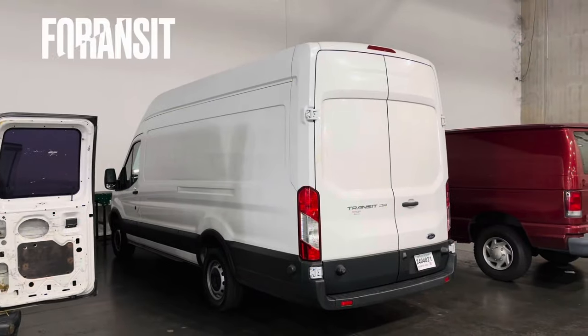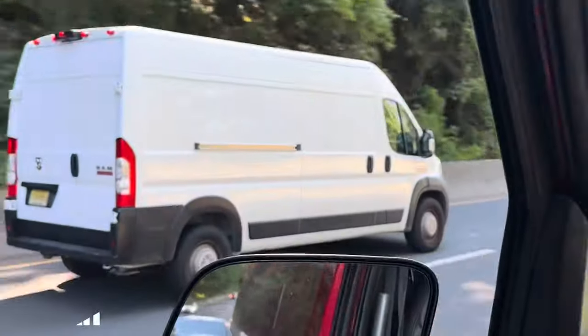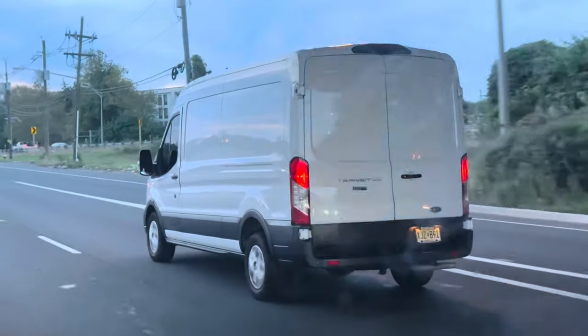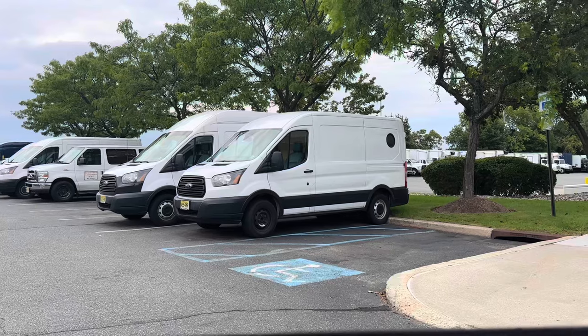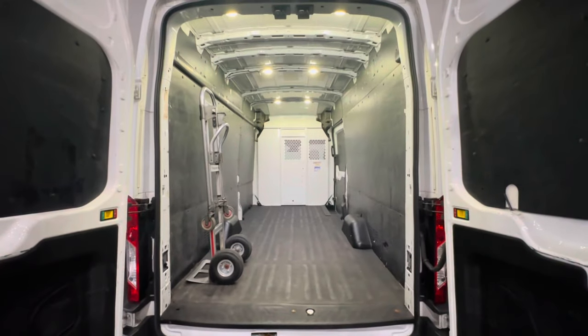Let's talk about the biggest cargo vans you can get, where the Ford Transit, the Mercedes Sprinter, and the Dodge ProMaster dominate the scene. Here you get the best of everything — more space, more fuel efficiency, and a lot more opportunities to go after. Just like the previous cargo vans we talked about, these vans also come in different wheelbases as well as an optional high roof.